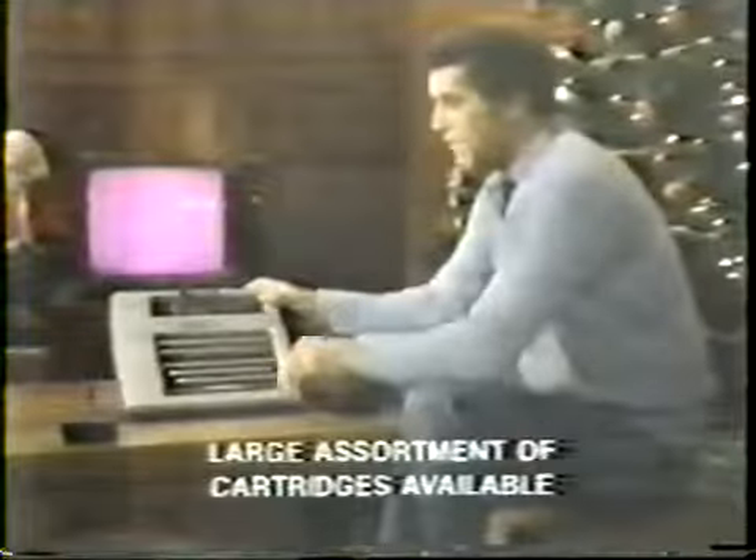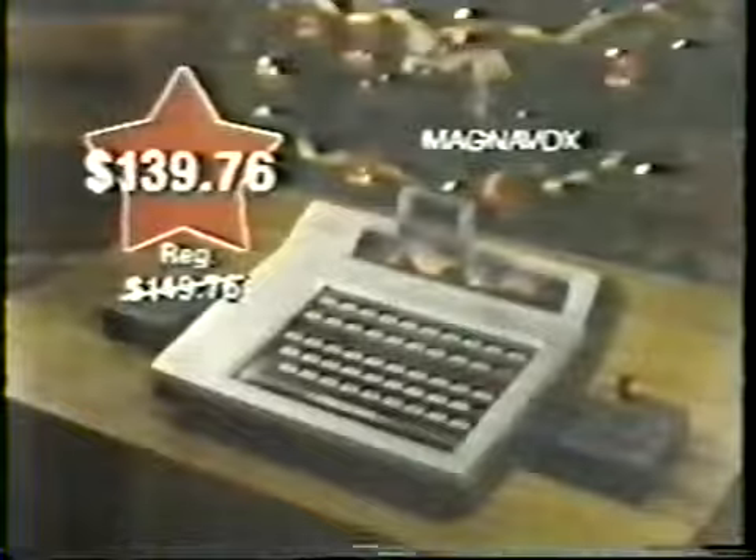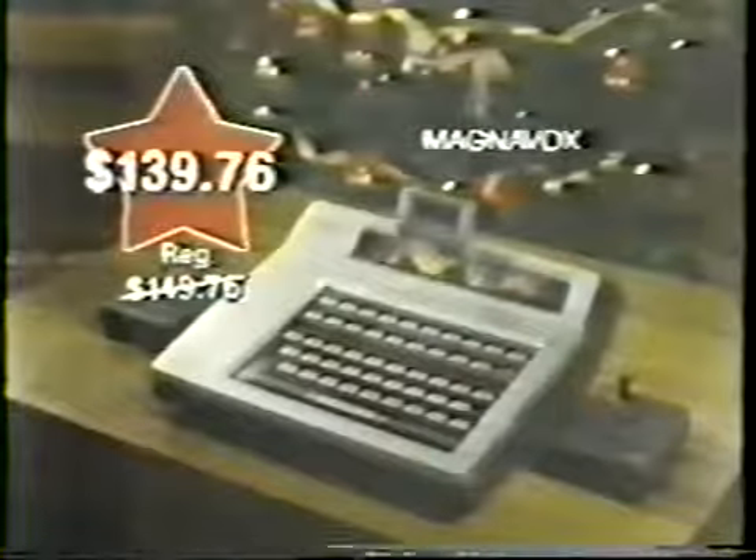McDade's has a terrific gift idea for the whole family. It's the Magnavox Odyssey 2 video computer game system. It features multi-level play capability to challenge every age group. It also now features a terrific low star special price of just $139.76.